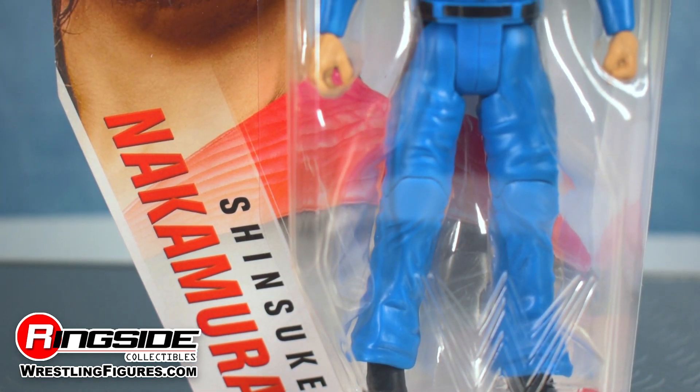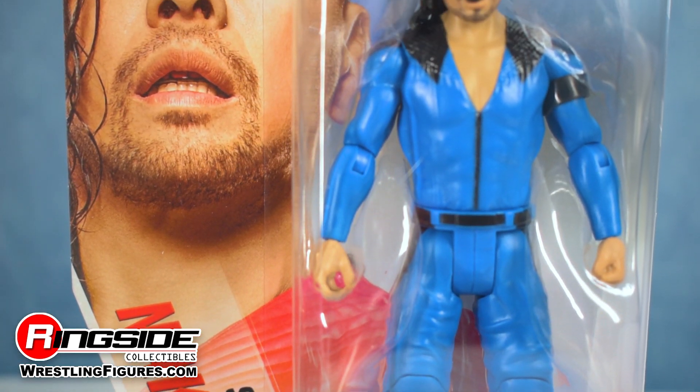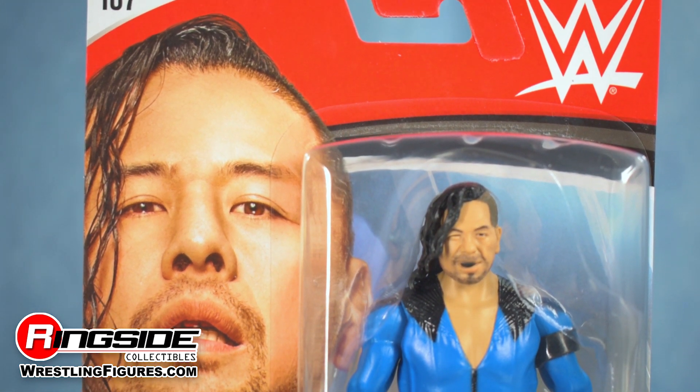As a bonus to the Series 107 set, Mattel has included a Shinsuke Chase variant that is dressed in an amazing bright blue full body suit that swaps out the red accents in favor of black lapels and an adjustable armband.